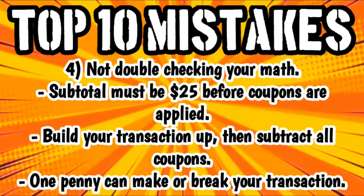Number four goes right along with number three, and that is not double-checking your math. Always double check your math — do it once, go back, and double check it before you go up to the register. Keep in mind that your subtotal must be $25 or more before coupons are applied. We're building our transaction up to $25 and then subtracting all of the coupons. One penny off can make or break your transaction, so this step is very important.